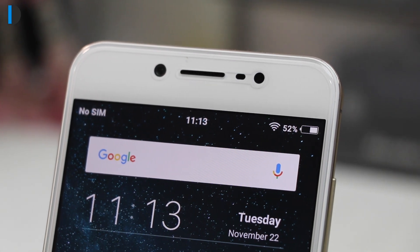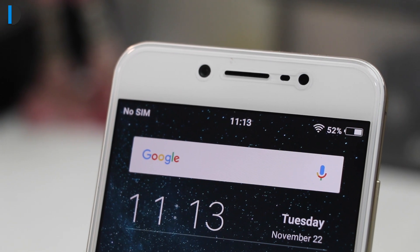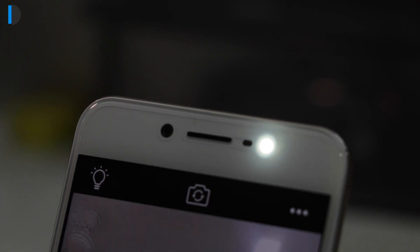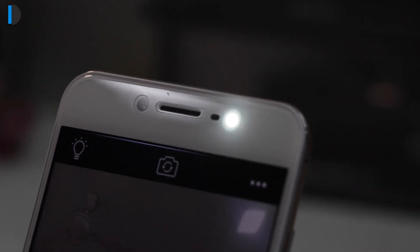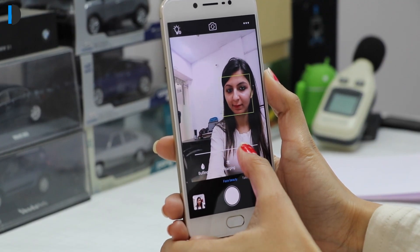The main highlight of the V5 is its 20MP front camera with f2.0 aperture, Sony IMX-376 sensor and 5P lens. The front camera comes with Moonlight Glow Flash that creates the lighting effects of a professional photography studio. There are a lot of modes and filters in the camera app that add more charm to the images.